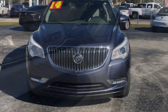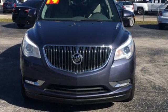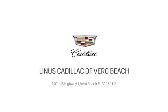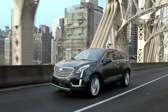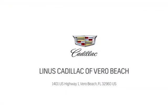Experience a different kind of luxury with a Buick. Hurry in today for a test drive. At Linus Cadillac of Vero Beach, we deliver world class service. Call us today or stop on by. We're located at 1401 US Highway 1 in Vero Beach, Florida.